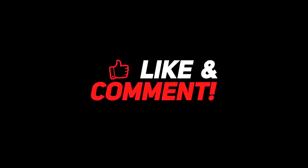So guys, let me know your thoughts down in the comments section below. For more interesting content, give this video a thumbs up, and don't forget to subscribe to the channel for more awesome content. Have a nice day, and I will see you in the next video.